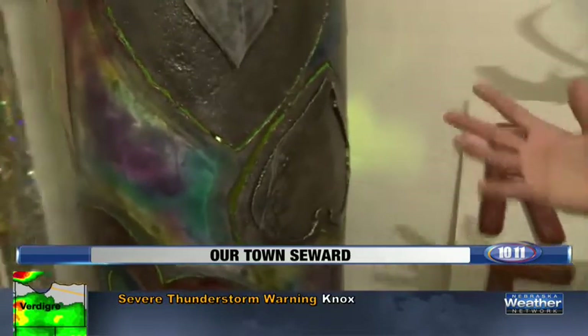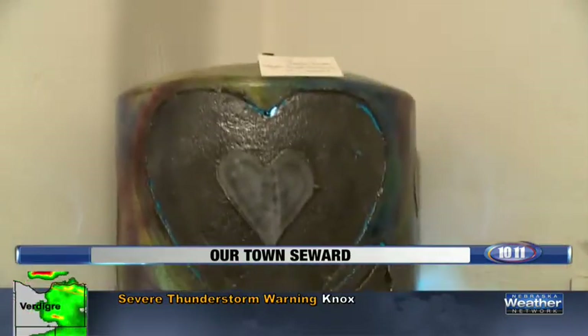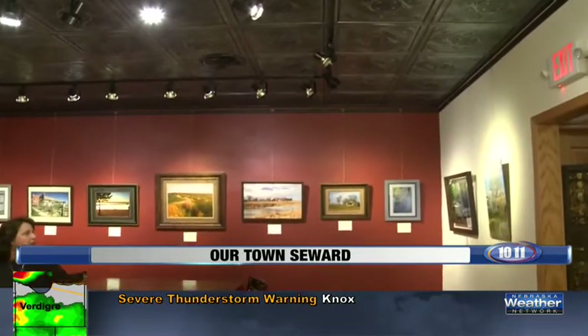Jeanne likes to keep the art fresh in her gallery. This is the main gallery at Red Path, and it's called the Cardinal Gallery. We feature Nebraska artists for two months, and they bring in their pieces and then do an open house.